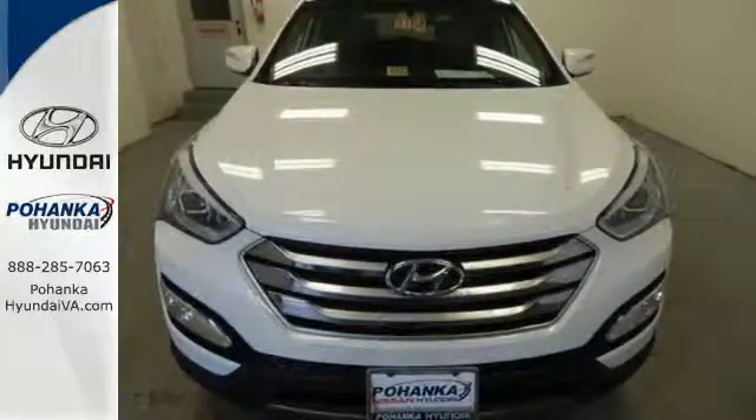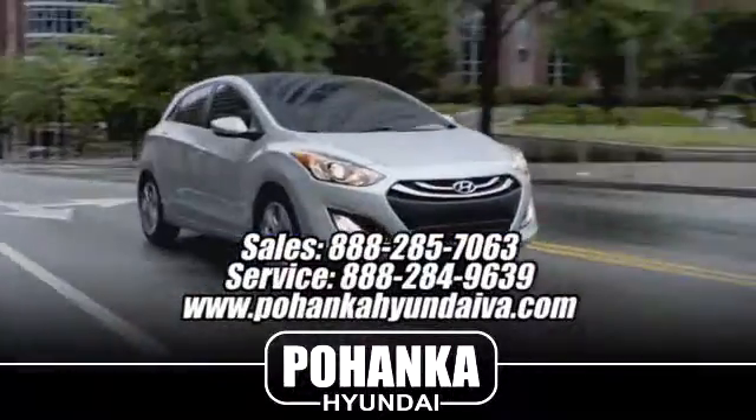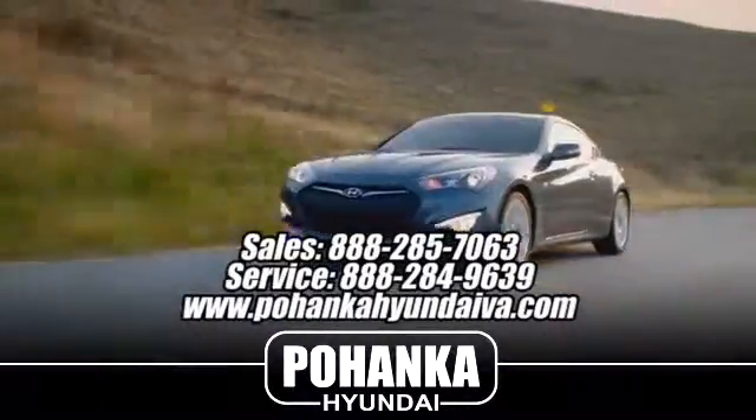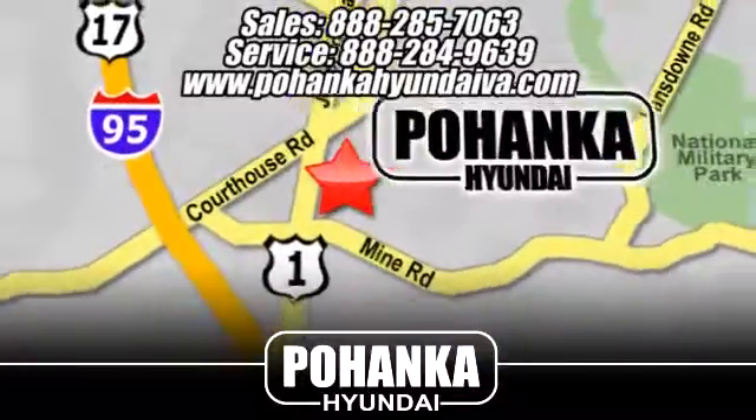Great service, great selection, and low prices. That's why Pohanka Hyundai of Fredericksburg is a great place to buy a car. Take I-95 to exit 126, then north one mile on Route 1.